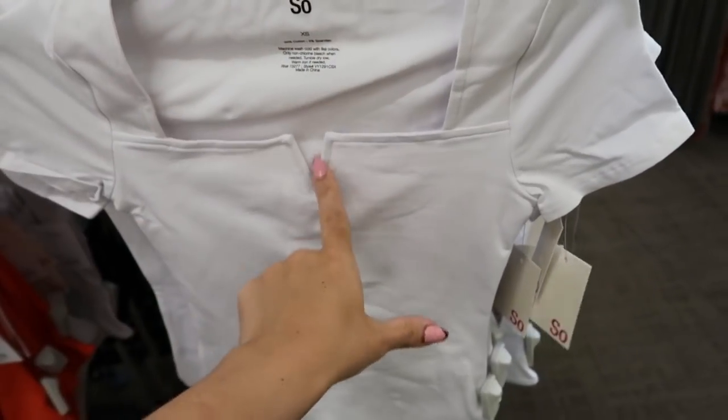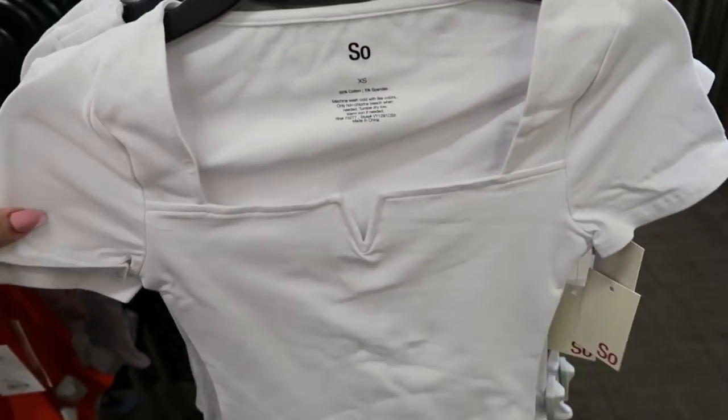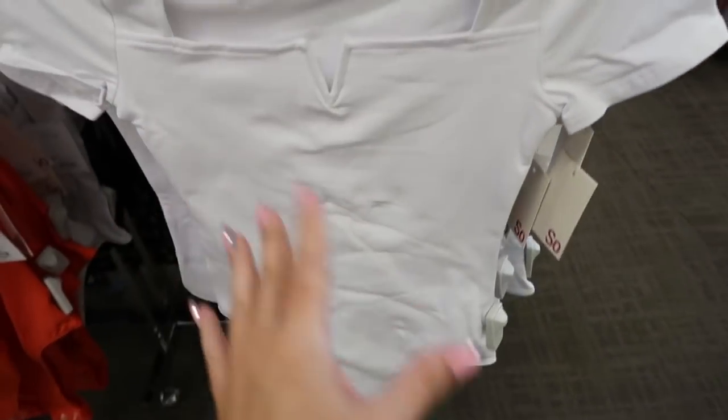This bodysuit is so good — there's a little metal V detail on it and I did see something similar in another store for over $50, might have been Express.